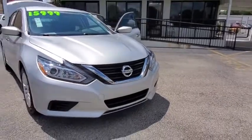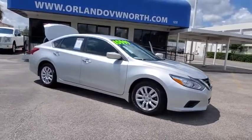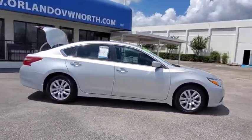Come test drive the 2018 Nissan Altima. The Nissan Altima offers advanced features to make life easier, and most of the features come standard.